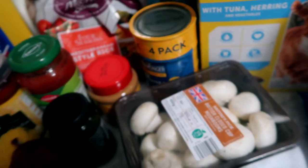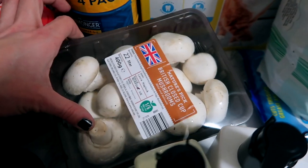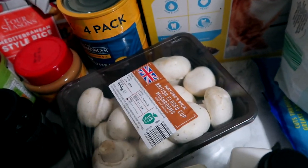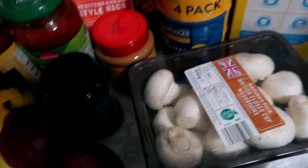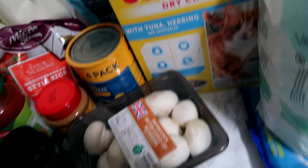Red onions — need I explain? They complement all of the salads and everything we have going on. Then mushrooms — got to have mushrooms. Love mushrooms. They can go in other meals too.